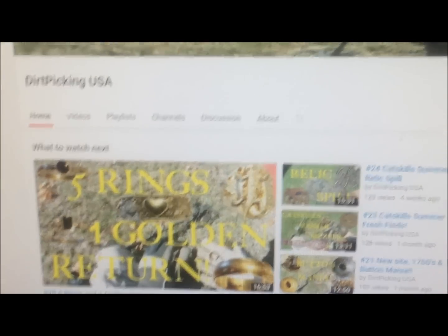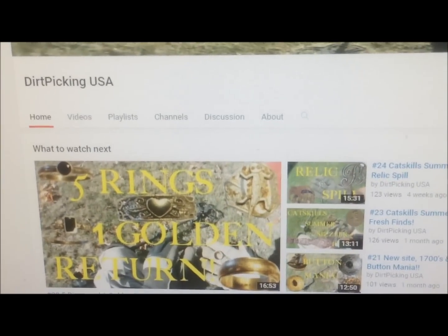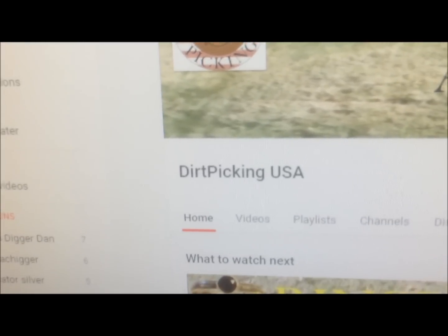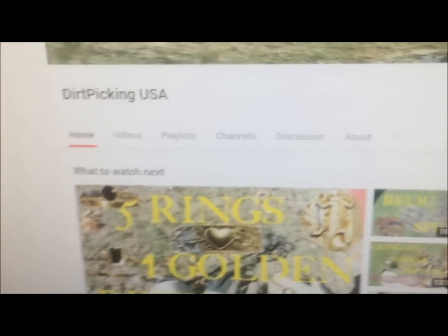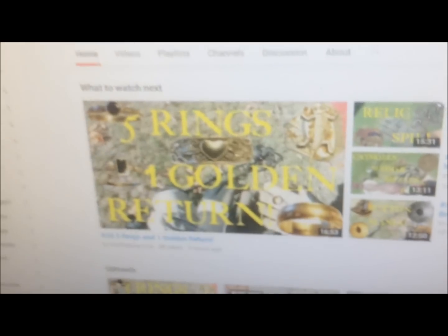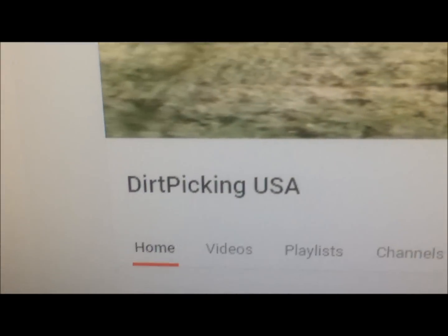Hey guys, sorry for the interruption - we're going to do a quick shoutout on this video. Dirt Picking USA - he's a subscriber to our channel. We enjoy watching his videos. Currently at 153 subs. Great channel, go check them out - Dirt Picking USA.